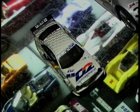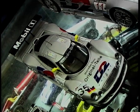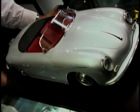I'm back with Ralph and we're having a look at various scales of model cars. Just talk me through these. We've got 1/43rd scale, 1/18th scale, 1/12th scale, and 1/8th scale.